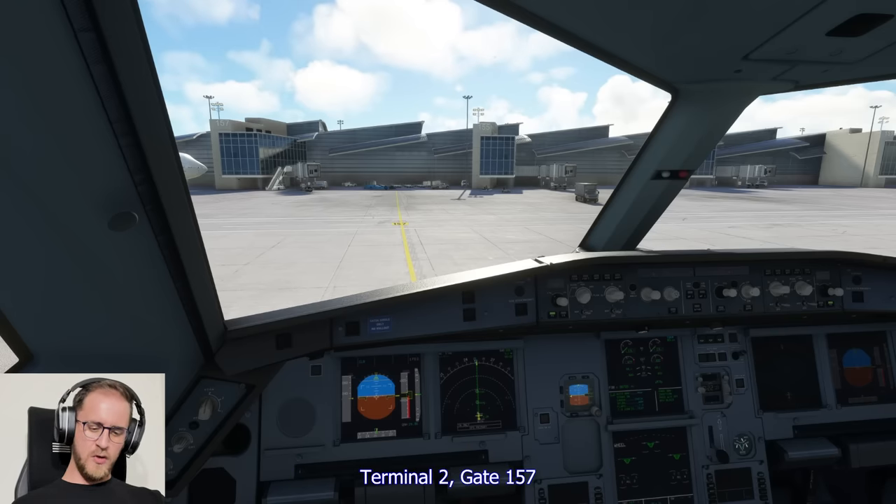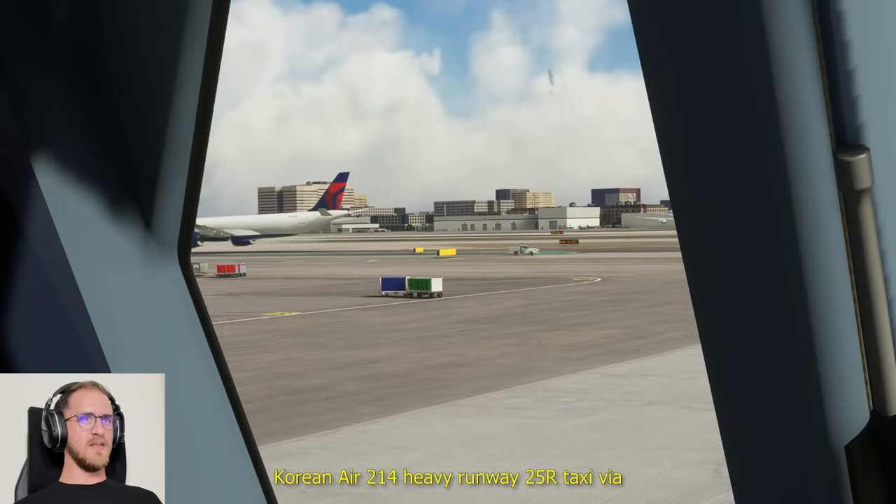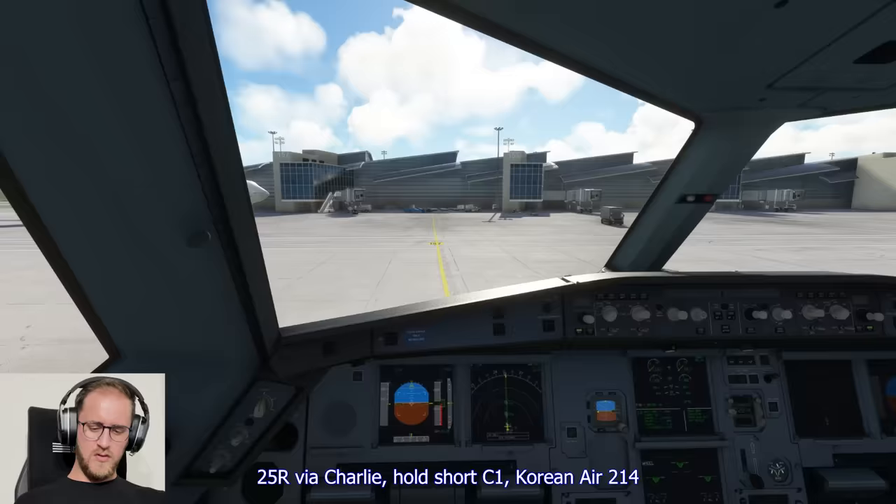Korean Air 214 heavy, say your terminal. Terminal 2, gate 157. Korean Air 214 heavy, runway 25R, taxi via Charlie, hold short Charlie 1. 25R via Charlie, hold short Charlie 1, Korean Air 214.